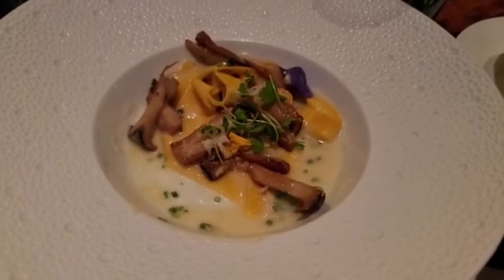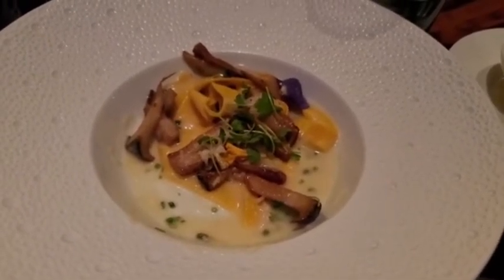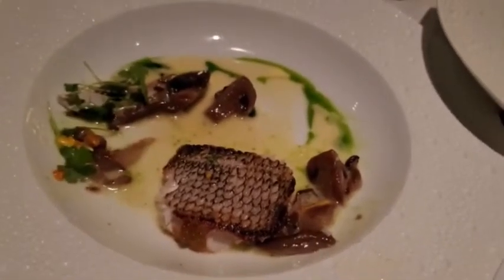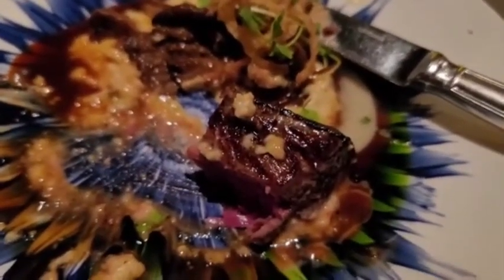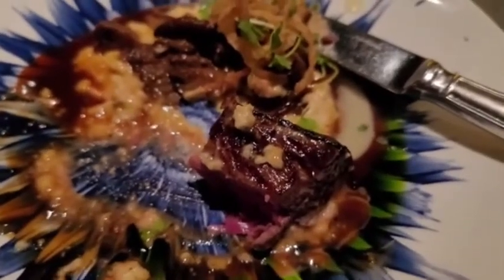Next we'd have to say our truffle fettuccine gets third — a little bit more flavor than the risotto. Second is our sea bass, a very respectable second. And then our bison tenderloin definitely bringing it in at number one. Really nice — all these dishes.